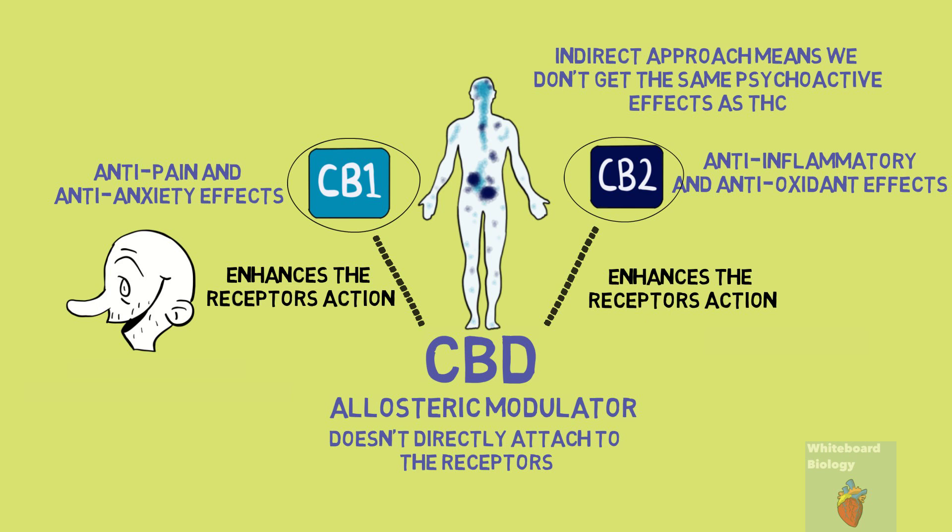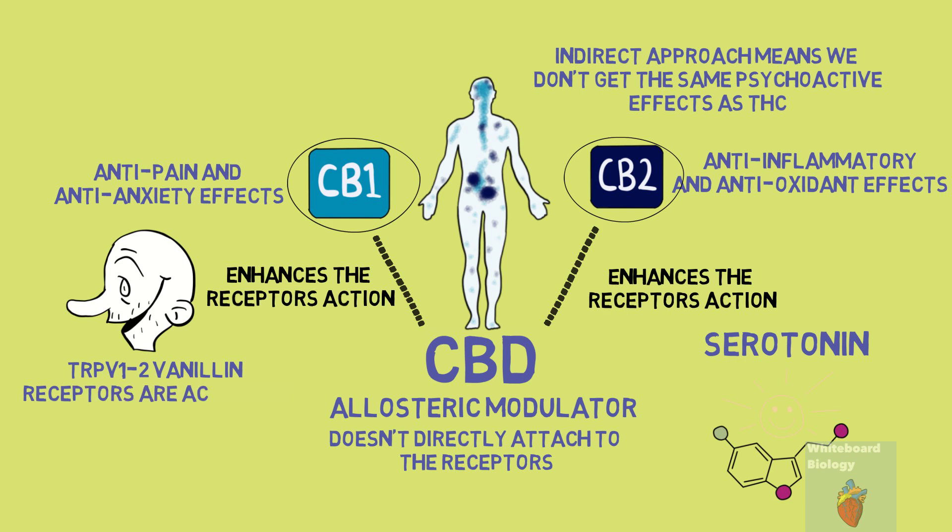Moreover, CBD activates 5-HT1A, 2-A, and 3-A serotonergic receptors. Serotonin is the feel-good chemical in our body, and the activation of the specific 5-HT1A and 2-A receptors may be responsible for anti-depressant and anti-anxiety properties. TRPV1 vanilloid receptors are also activated by CBD, and these receptors are responsible for the regulation of body temperature and inflammation.